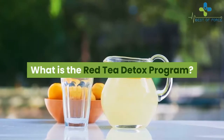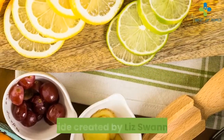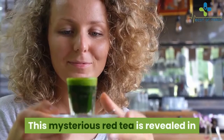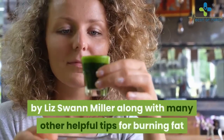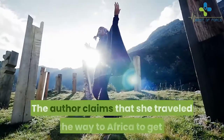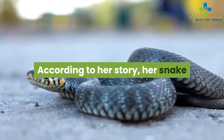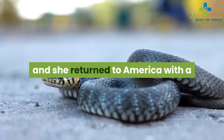What is the Red Tea Detox program? The Red Tea Detox program is a tea recipe and guide created by Liz Swan Miller, a self-proclaimed weight loss and health expert. This mysterious red tea is revealed in the Red Tea Detox program book written by Liz Swan Miller. The author claims that she traveled all the way to Africa to get the fat-busting red tea recipe from a tribal shaman.